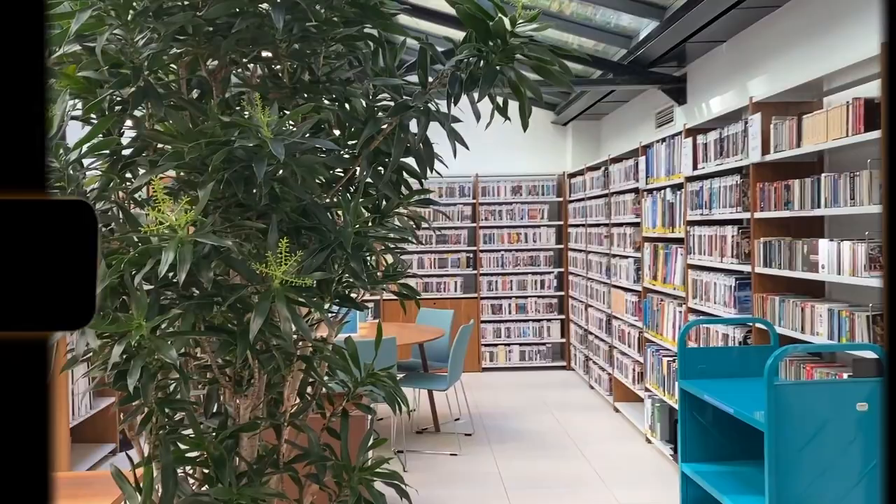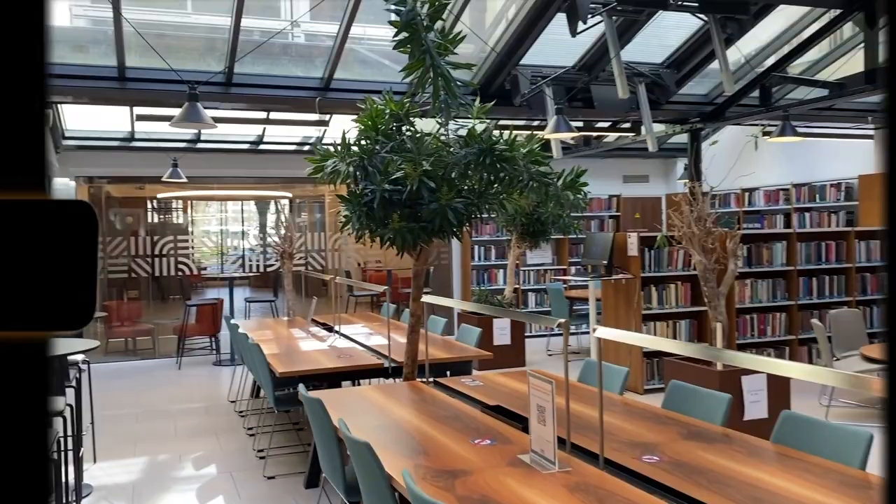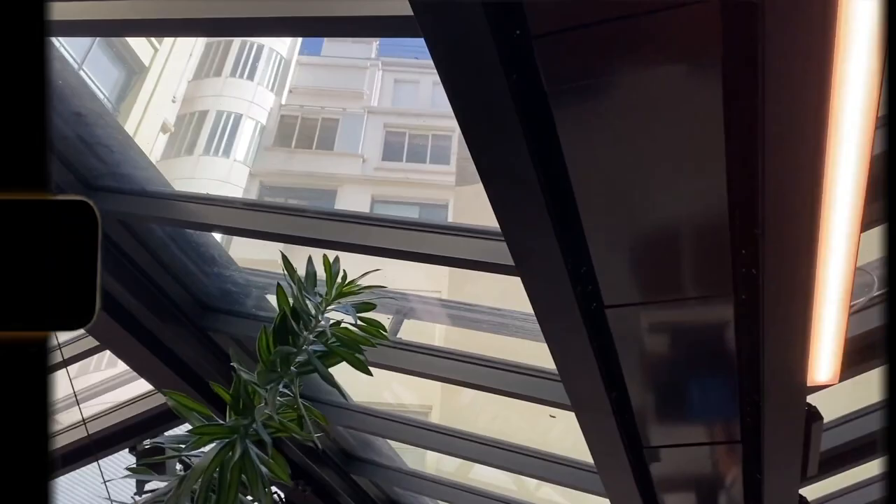One of my favorite places to study and hang out on campus. I love the natural light and the plants — a great place to get some work done. I eat lunch in here. There are printers down there as well, so you can always print out and just chill.